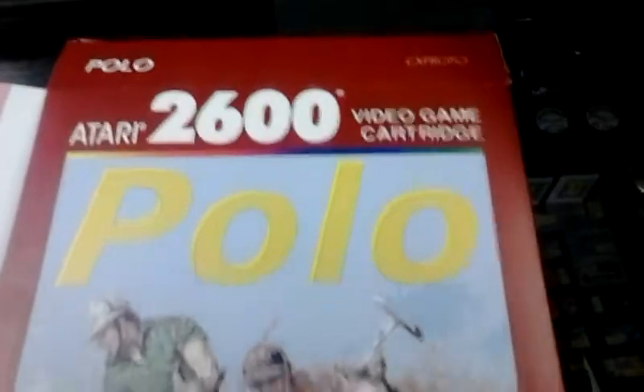The first one I'm going to show you is Polo. This one was intended to be released in 1978. Here's the front of the box. Here's the back.